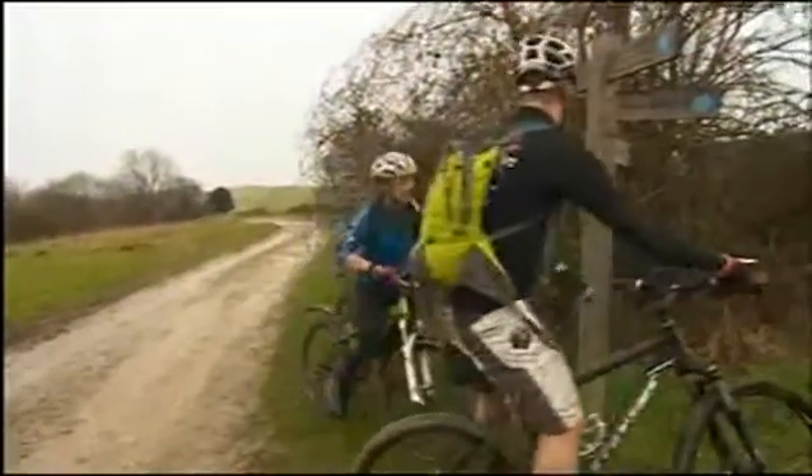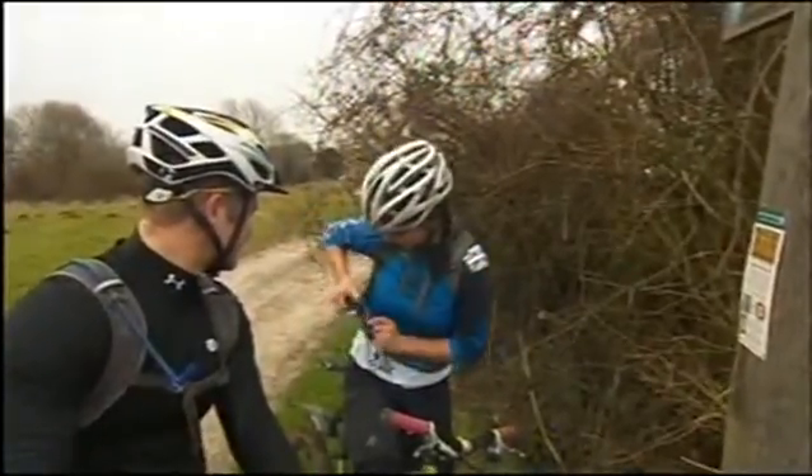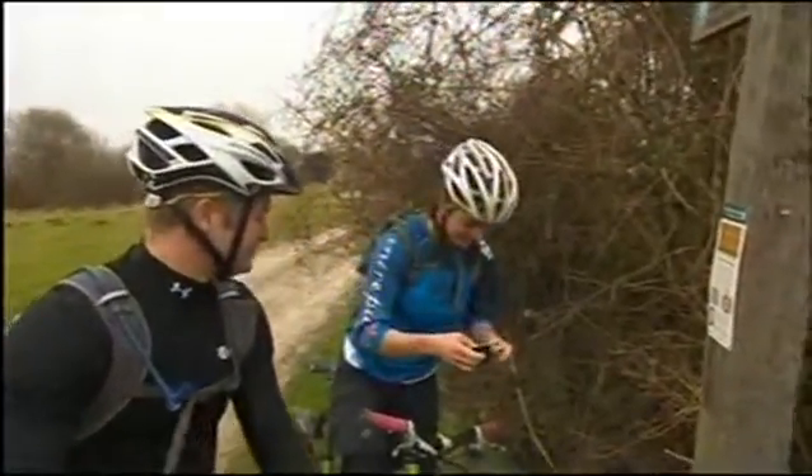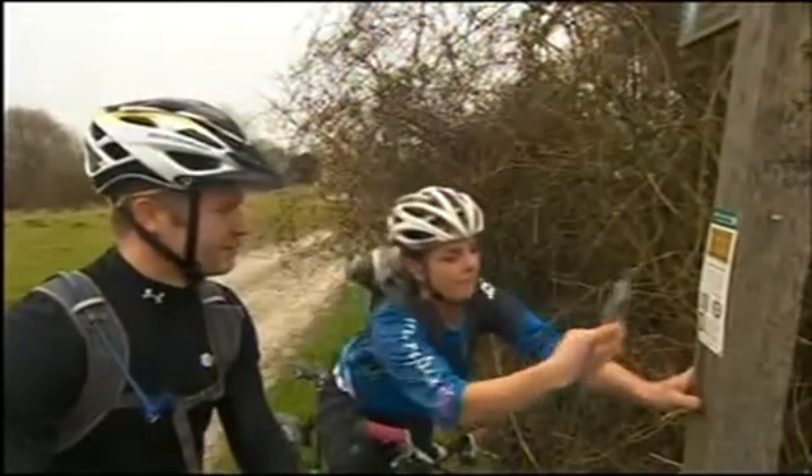Smartphone technology is increasing, and it's not going to be long before most people that have a mobile phone will have the capability to use this technology. Cyclists Becky and Simon were the first to use the new signs here. I think it's a fantastic idea because it lets people know what's in the local area — they can scan and get more information on what's local, and if they're not local to the area, they know what's around them as well.